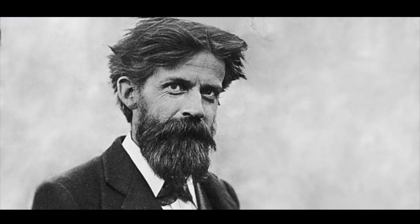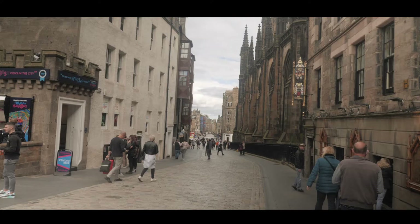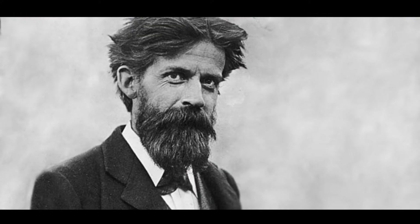Hello and welcome to this afternoon's tour, the Patrick Geddes Land Trail. My name is Russell Clegg and I'm the Learning Officer for the Patrick Geddes Centre based here at Riddles Court. Today I'm going to take you on a journey of Patrick Geddes's projects around Edinburgh's Old Town.